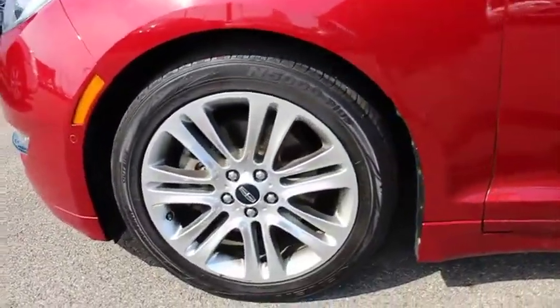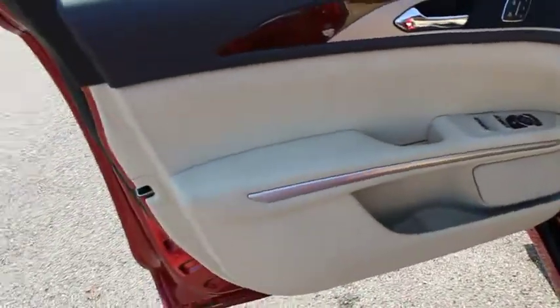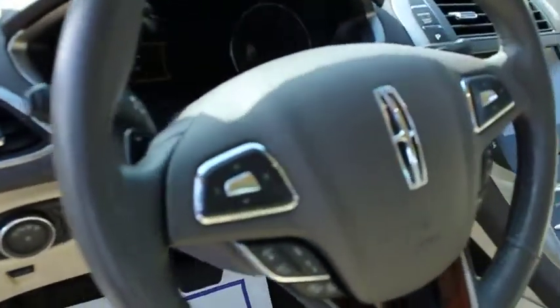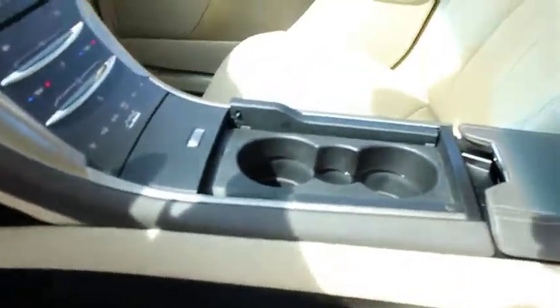Here are some of this vehicle's great options: stability control, traction control, steering wheel audio controls, remote engine start, keyless entry, power passenger seat, anti-lock braking system, Bluetooth, leather-wrapped steering wheel, adjustable steering wheel, power steering.